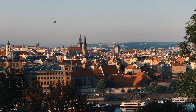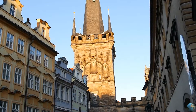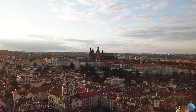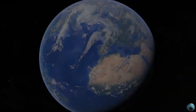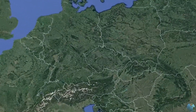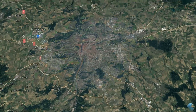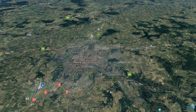On today's list, we will show you our top 10 things to do, to see, or to visit in Prague, Czechia. Prague is the capital and the largest city in the Czech Republic and the historical capital of Bohemia. Prague is home to about 1.5 million people. The city is situated on the Vltava River.